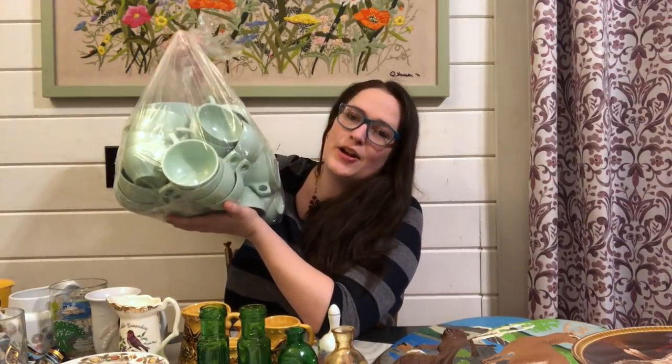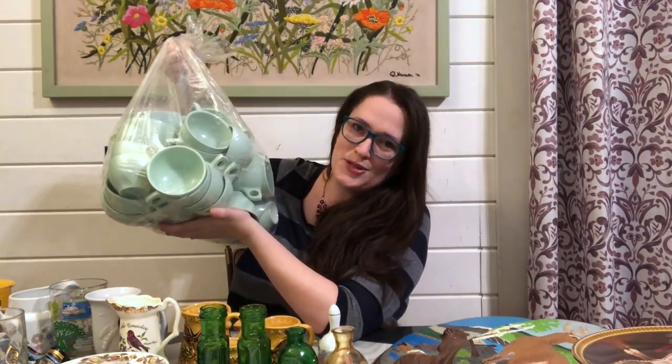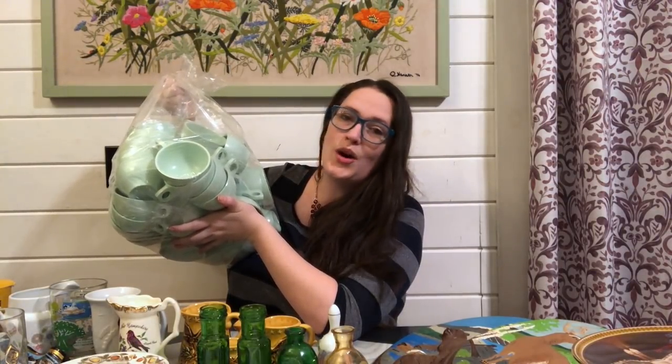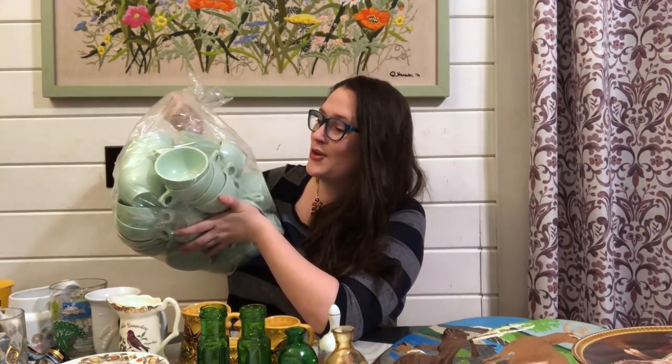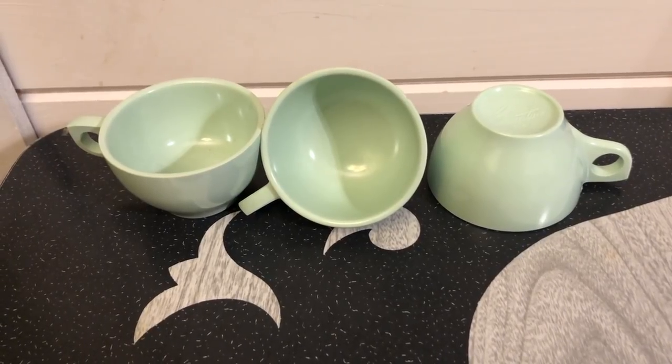I picked up one other thing in a huge lot and I have no idea what I'm going to do with them — whether to put them in my antique booth or sell some online and do half and half. It's an entire bag of Boonton Melmac cups in mint green. There are 50 cups total. They had $3 marked on the bag so I paid $2.25 for these. I know there is a market for them so for that price I was definitely going to pick them up. This is yet to be determined but I'm sure there is some money to be made.